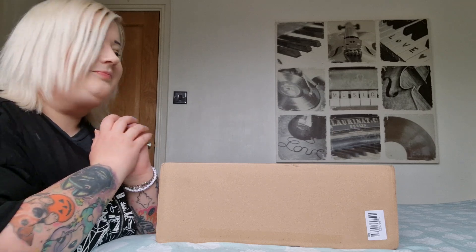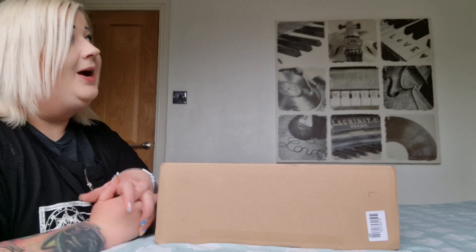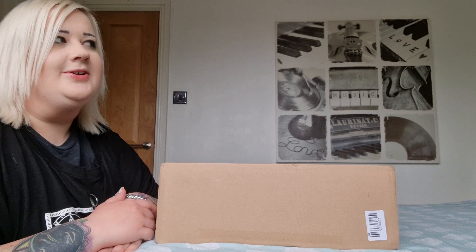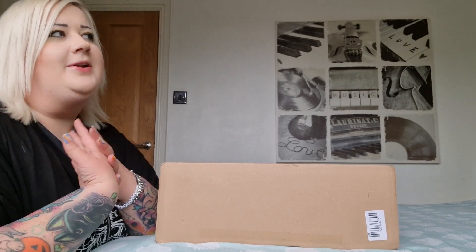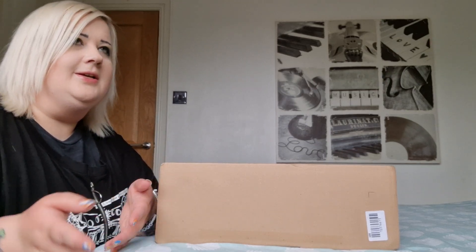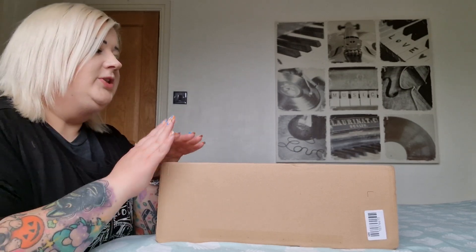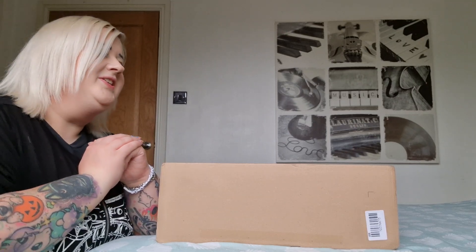I also have an order coming from Ray-Ban, which I wasn't going to order, but I found an insane discount code. I usually use Honey to find discount codes — Honey is amazing, I'll put a link down there. I also use Quidco, where you can earn money back on stuff. I've saved over a grand in cashback on that — link down there if you want to look at it. The Ray-Ban video will be coming eventually.